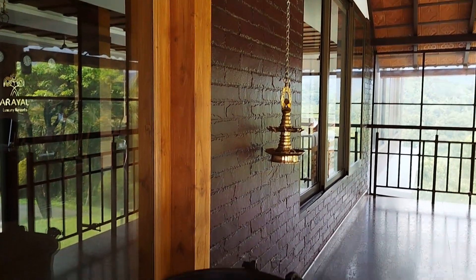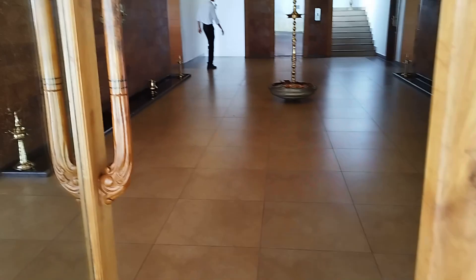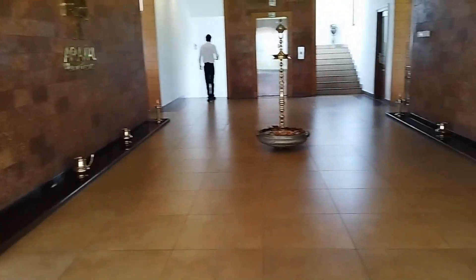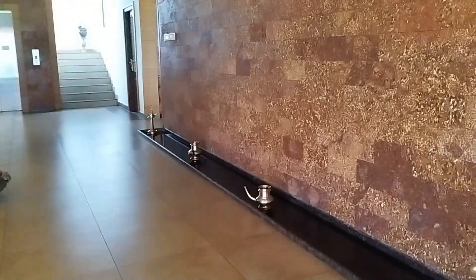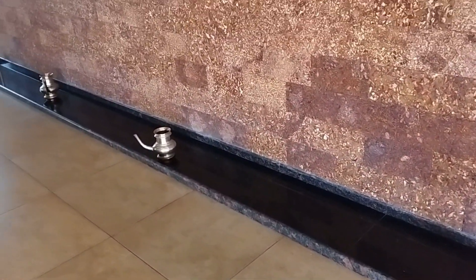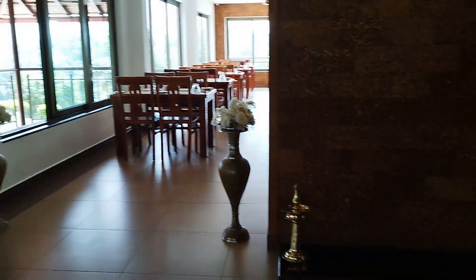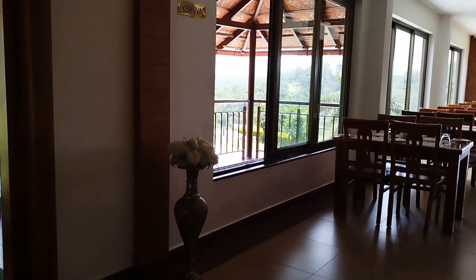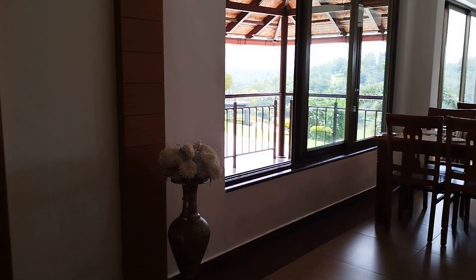This is the entrance with a big iron vase. You can see Keralan designs everywhere. Inside, everything is made of brass. This is the dining area — a really beautiful, very airy and spacious, well-lit dining space.